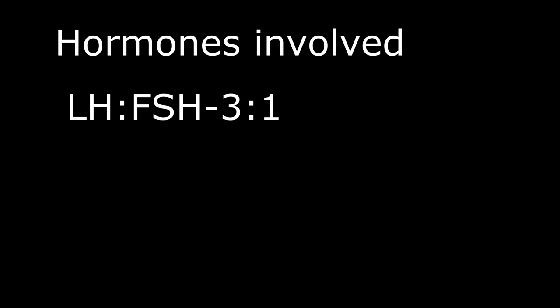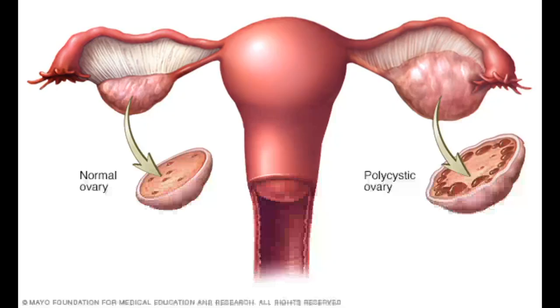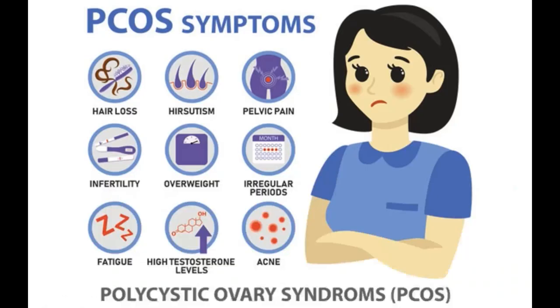This increase in LH causes the development of more than one ovarian follicle. Normally only a single follicle is developed and matured by FSH, but in PCOS more than one follicles are developed without any maturation, showing the characteristic cystic appearance in the ovary.